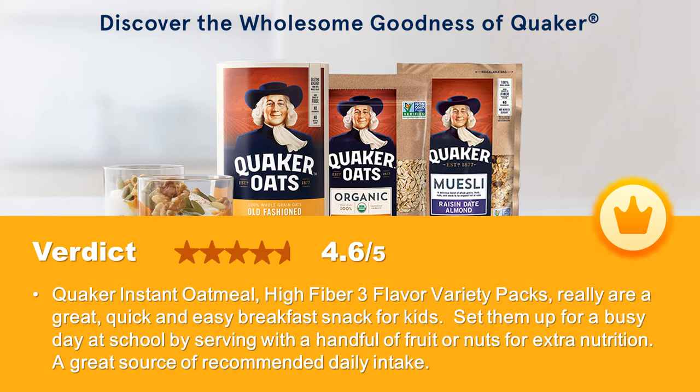Quaker Instant Oatmeal High Fiber Three Flavor Variety Packs are a great quick and easy breakfast or snack for kids. Set them up for a busy day at school by serving with a handful of fruit or nuts for extra nutrition — a great source of recommended daily intake.